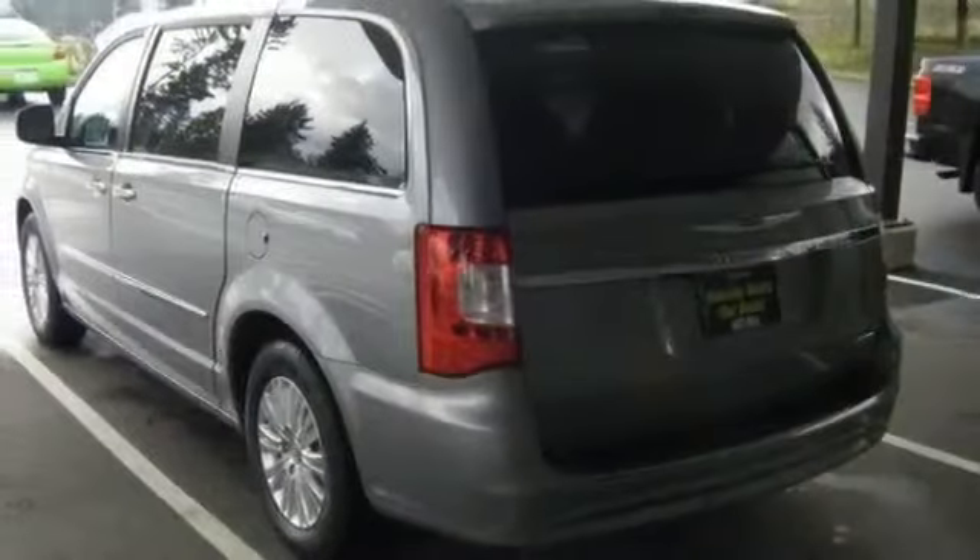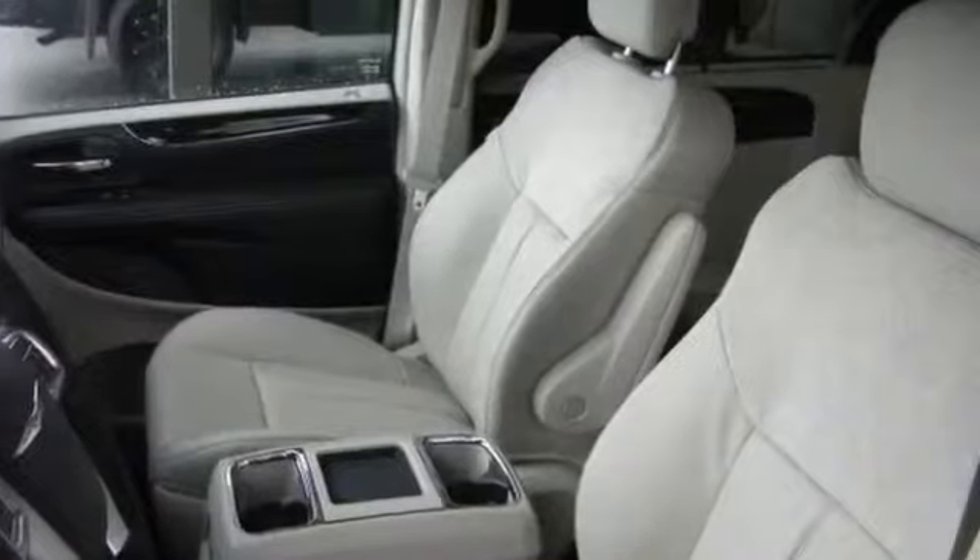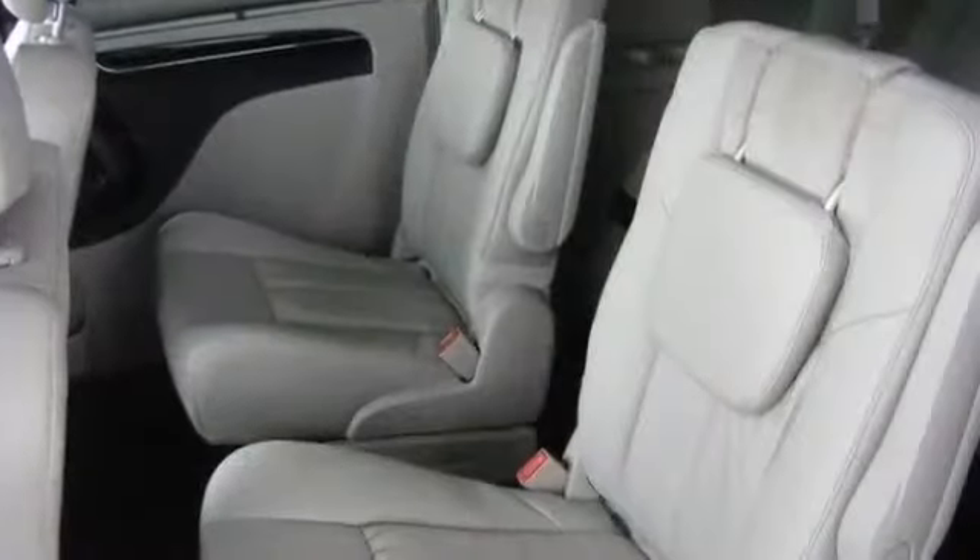Auto-dimming mirror, automatic headlights, audio adapter, blind spot monitor, bucket seats, CD single disc, center console, child safety locks, compact spare tire, cruise control.